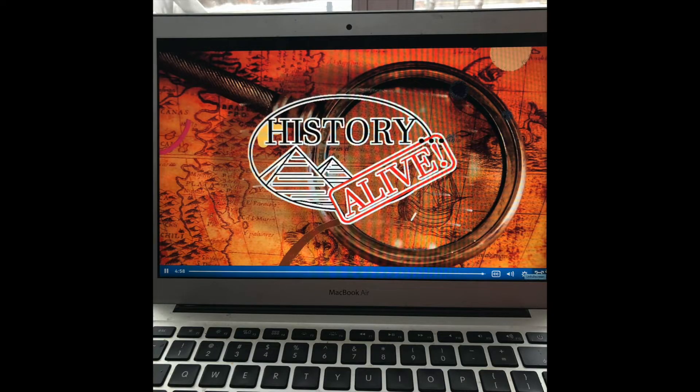Hey guys, Christina here and today I have a review of History Alive for you. If you're new here, I am a homeschooling mom to five children between the ages of 5 and 14 and we live in the Canadian Maritimes. If you're not new here, hi, thanks for coming back.